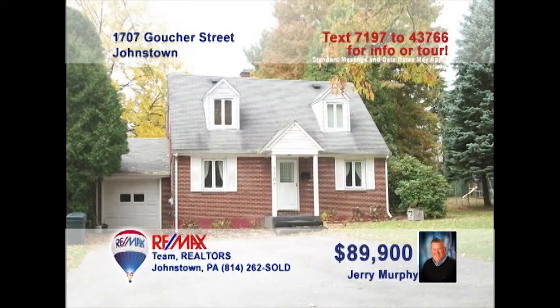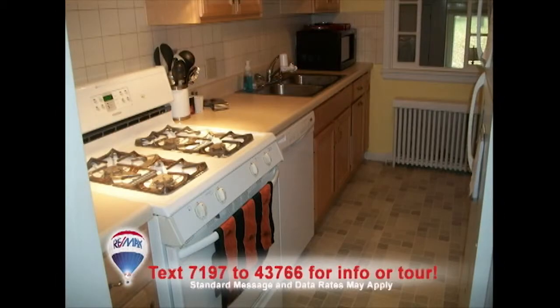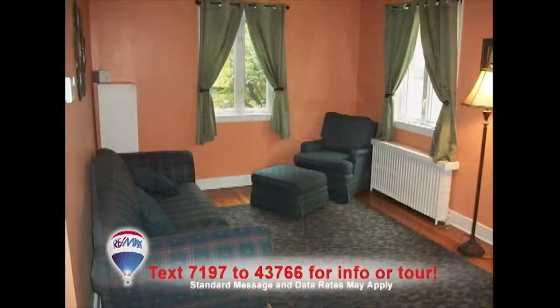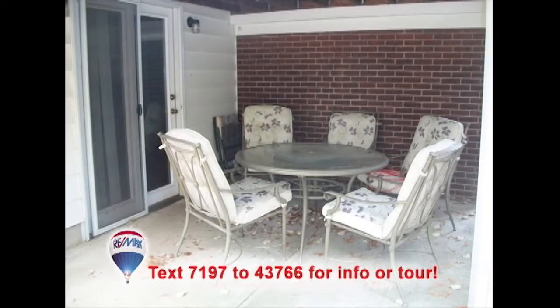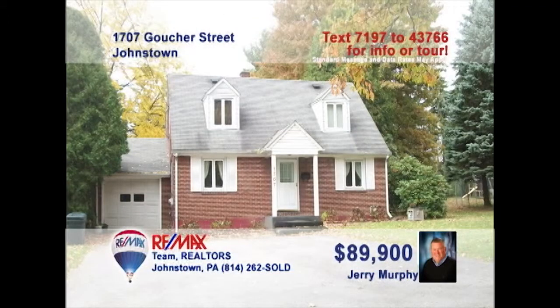Jerry Murphy presents this well-maintained three-bedroom Westmont home. The kitchen comes complete with hardwood cabinets and all appliances. Enjoy your family meals in the elegant dining room. You'll find fresh paint and hardwood floors in the living room. Or unwind in this spacious family room with new carpet. Better yet, head outdoors to the covered patio with endless views of the backyard. Contact Jerry to schedule your personal tour of this fine home.